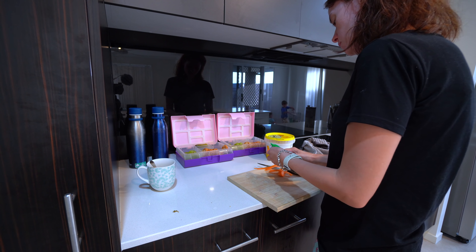We keep breakfast pretty simple in our house. On this particular morning the kids were just having cereal, and Caleb is making some smoothies. We really love this time together — the kids set up at the bench and we have a chat and a laugh while we're making lunches and they're eating their breakfast.